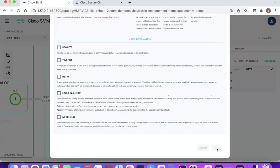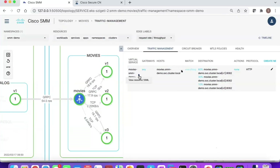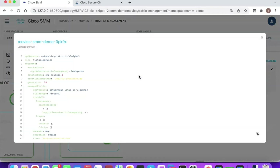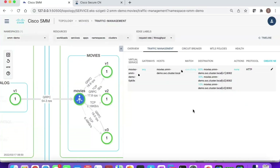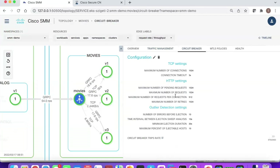I don't have to deal with complex YAML files like this one here, which defines a virtual service and requires knowledge of specific variables. I don't need that level of expertise — the UI makes it very simple.